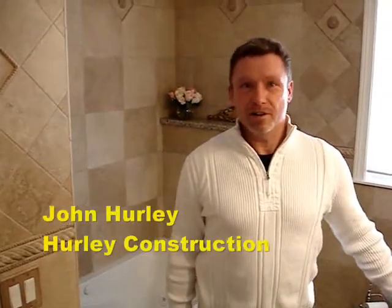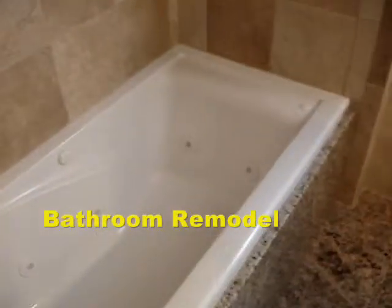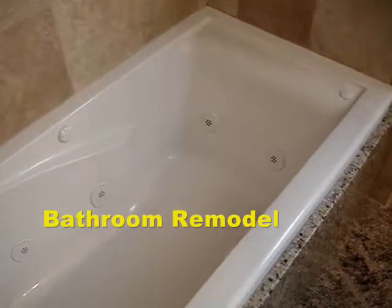Welcome back to another Hurley Construction adventure. As you see here, we put in this nice jacuzzi tub — adds value to any bathroom.